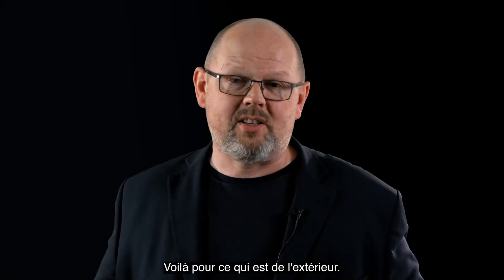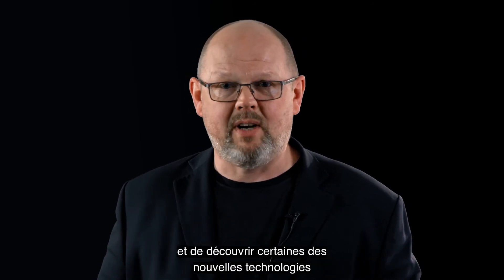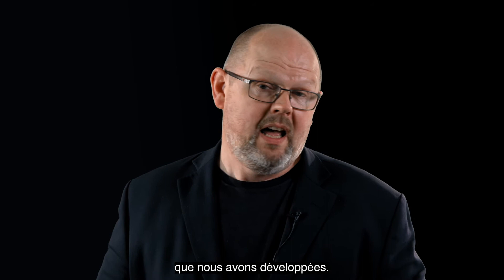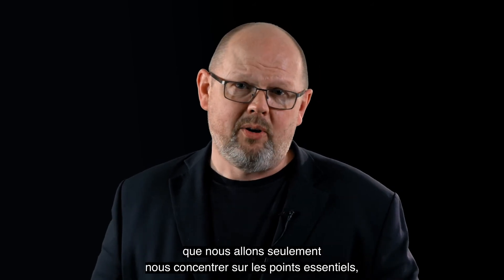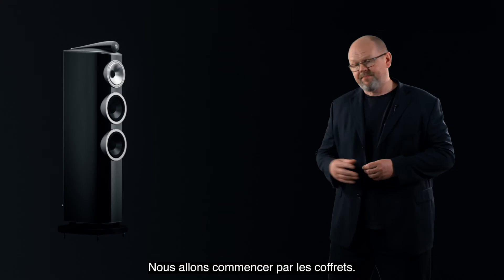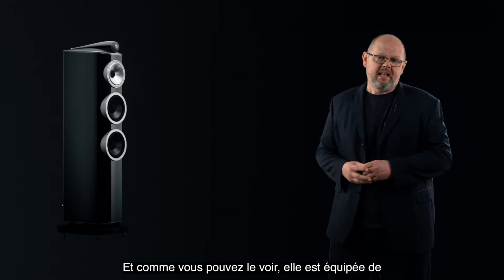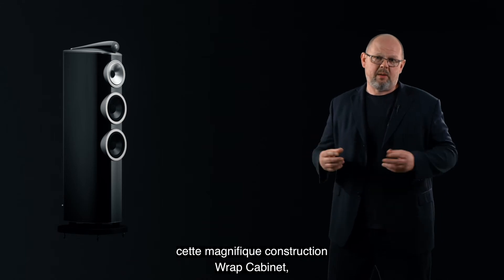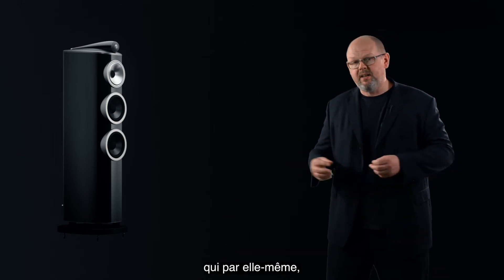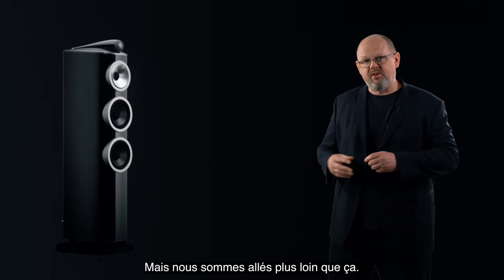So that's the outside covered — now it's time to take a look inside the new 800 Series Diamond and uncover some of the great new technologies we've introduced. We're going to begin with cabinets. This is a new 804 D4, and as you can see it's sporting that beautiful reverse wrap cabinet construction, which by itself makes the cabinet much stiffer and quieter than before. But we've gone further than that.